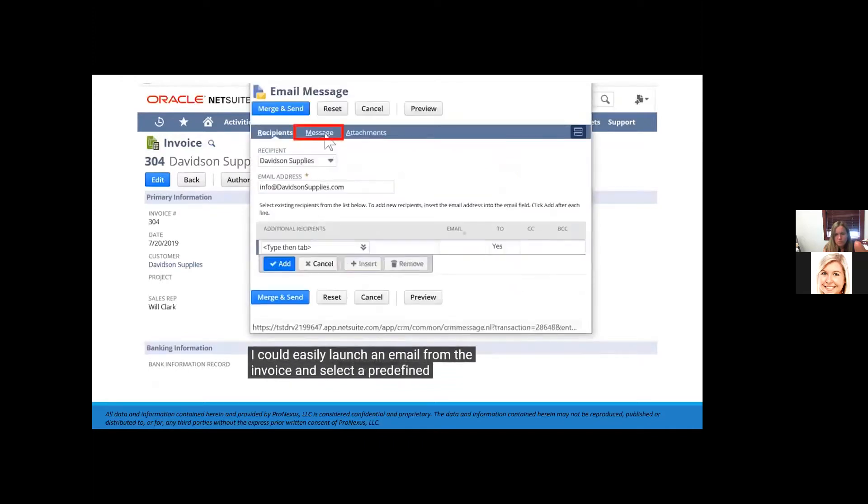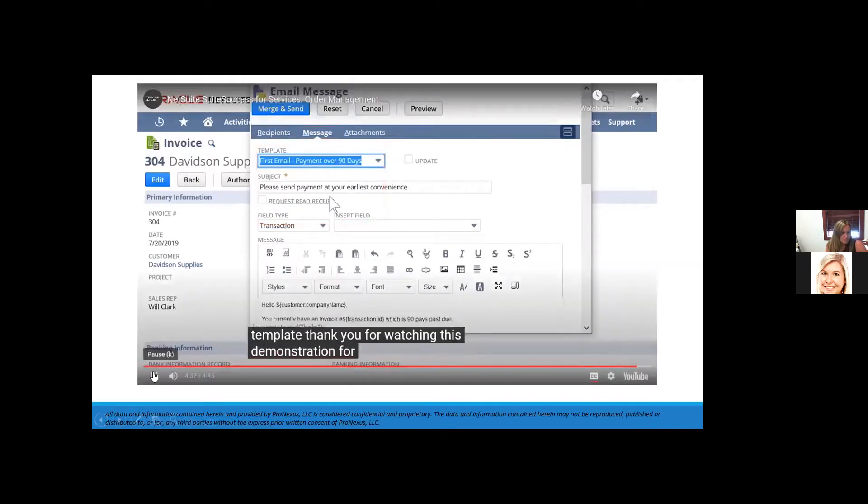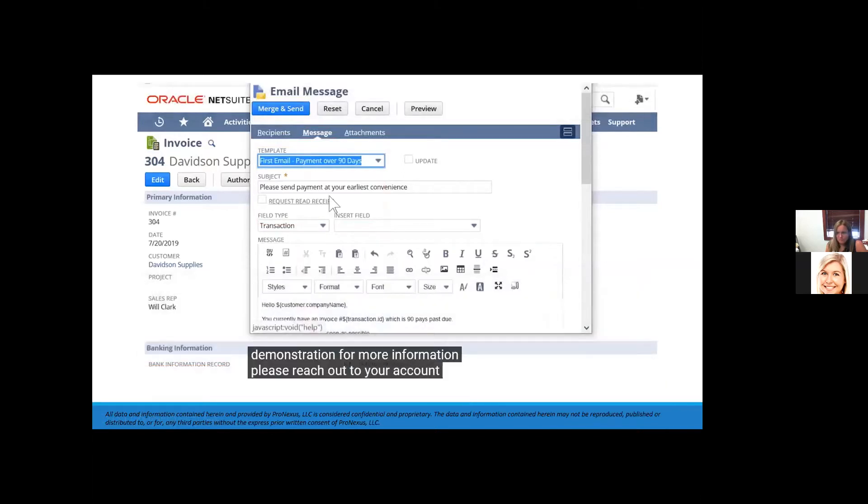I can select a predefined email template and send the reminder. Thank you for watching this demonstration — for more information, please reach out to your account manager.